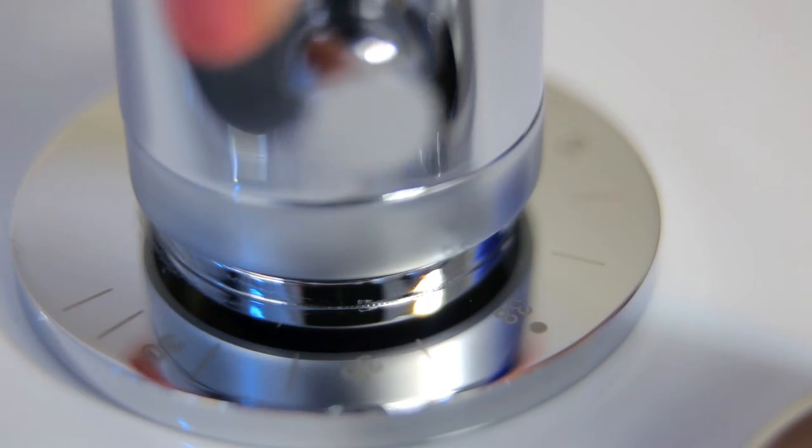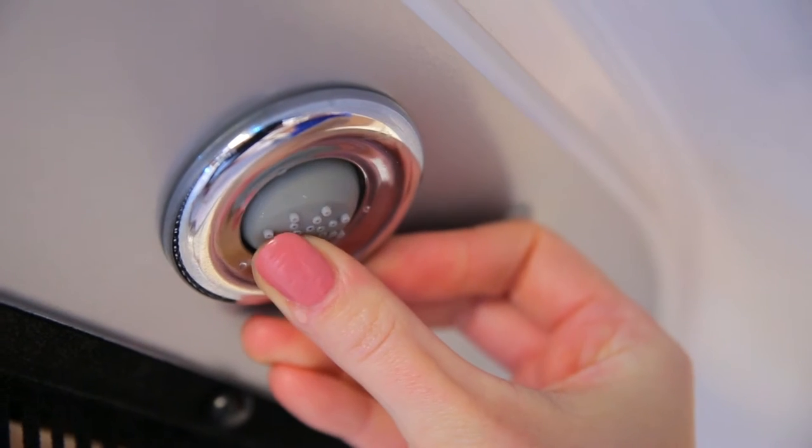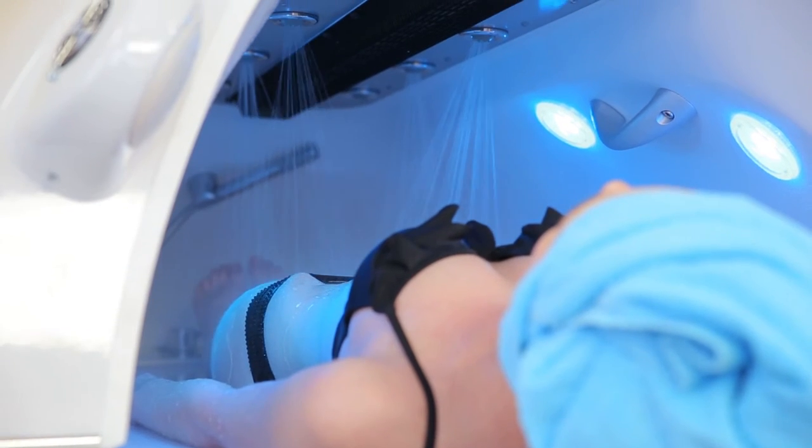The customizable temperature, force and direction of the water jets for the Vichy shower provides a soothing massage of the reflex points, improving blood circulation.